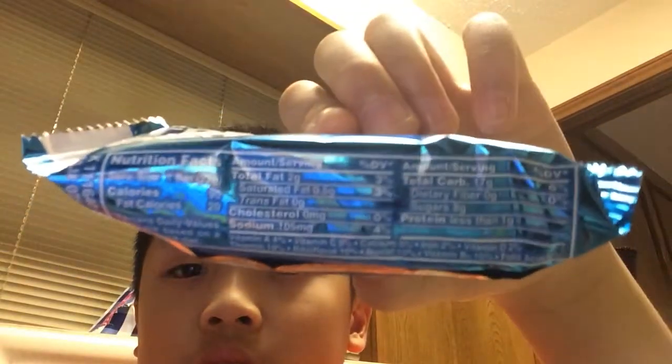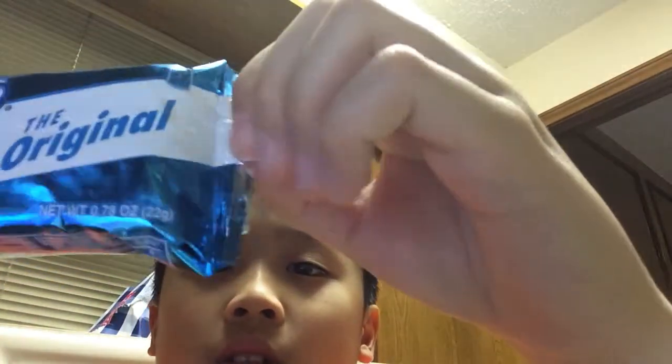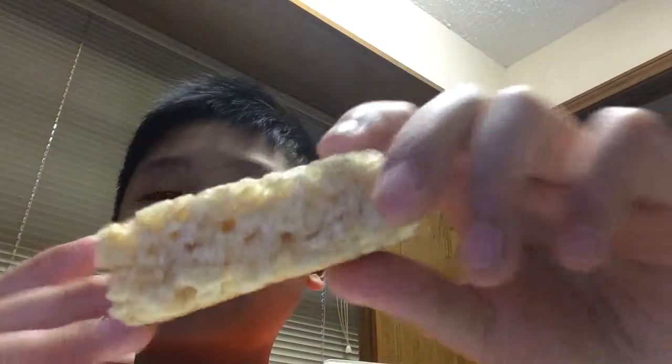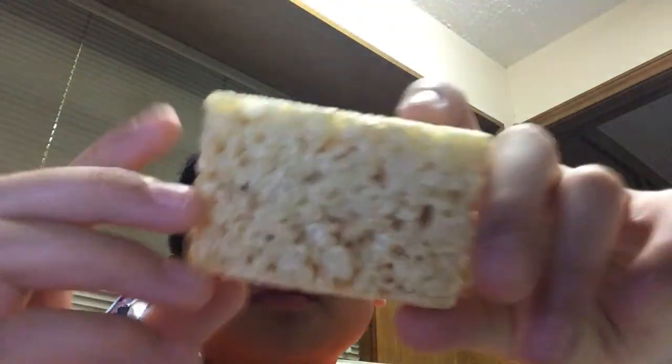Here are the things that are on this Rice Krispie Treat. Let's just crack this thing open. Here are the Rice Krispie Treats — made of marshmallows. They are crispy marshmallow squares. It's actually a rectangle.